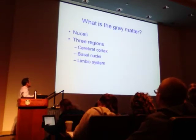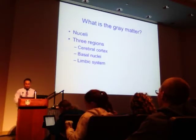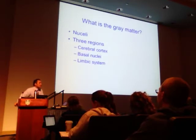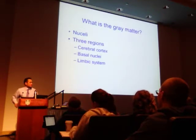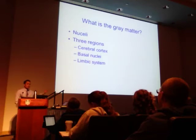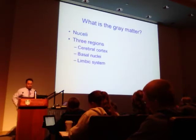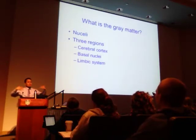Gray matter exists in three main regions within the central nervous system. First, the cerebral cortex — the main part of the brain with different lobes: frontal, parietal, temporal, and occipital. The basal nuclei, also called basal ganglia, are a group of gray matter nuclei situated at the base of the forebrain. They're strongly connected to the cerebral cortex and the thalamus, which is a relay station through which most brain function travels.